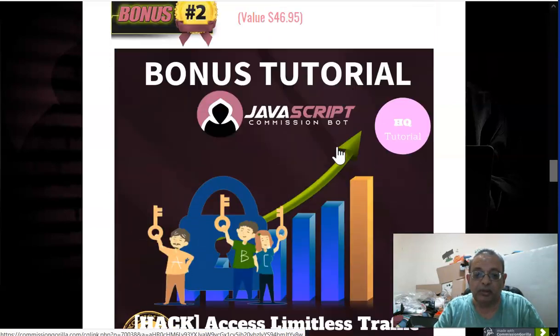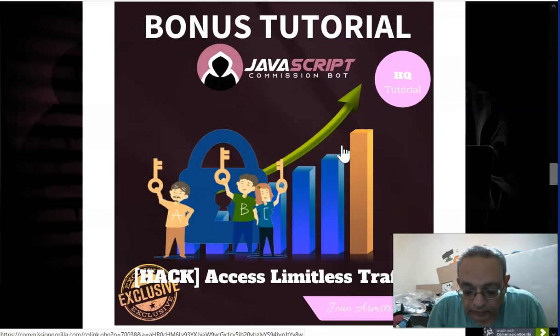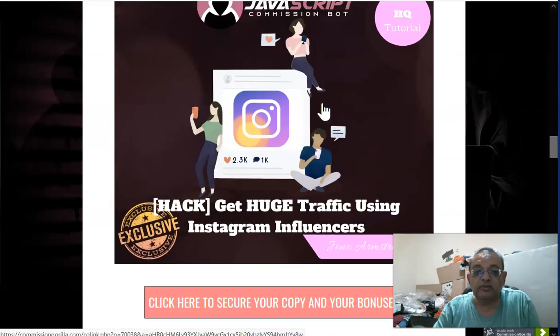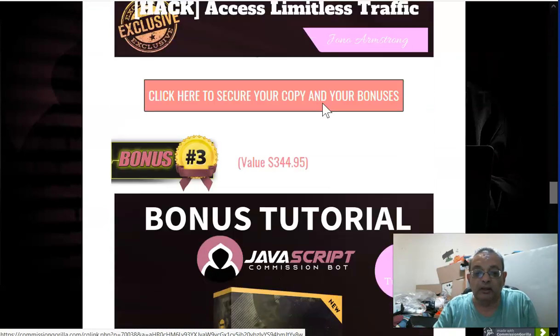The second bonus is 'Limitless Traffic.' What Jono is going to do is let you put your retargeting pixel on his email lists in his ads, so you can get unlimited traffic that way. It's a very neat system. These bonuses are expensive — this one sells for $46, but the next one here is a $427 full course.